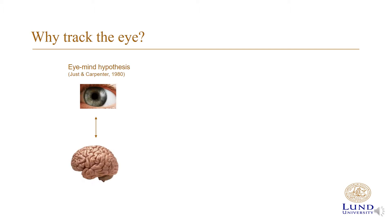One reason eye tracking is interesting is because there is a tight link between what is looked at and what is cognitively processed in the brain. This was formulated by Justin Carpenter in 1980 as the strong eye-mind hypothesis. This makes eye tracking interesting for researchers in, for example, psychology and cognitive science, since it offers a direct window to the brain.